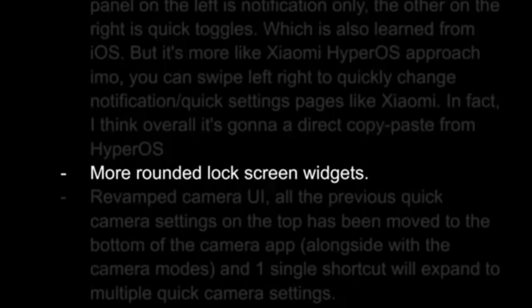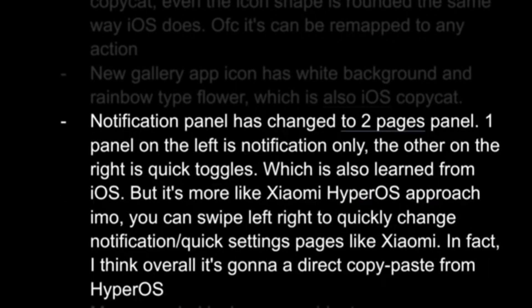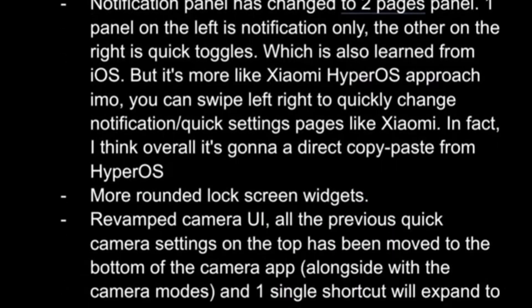One UI 7 might let you customize the shortcuts on your lock screen even more. You'll have a wider range of apps and actions to choose from for the corner slots. Another exciting update is the split notification shade, which separates notifications from quick settings. This is clearly inspired by Apple's way of organizing notifications and shortcuts in Control Center.